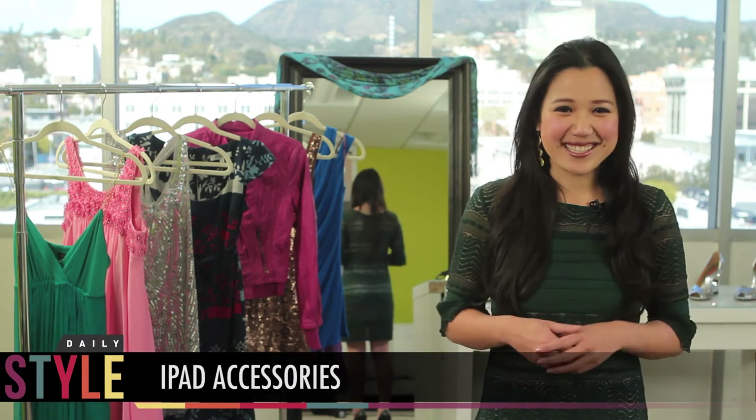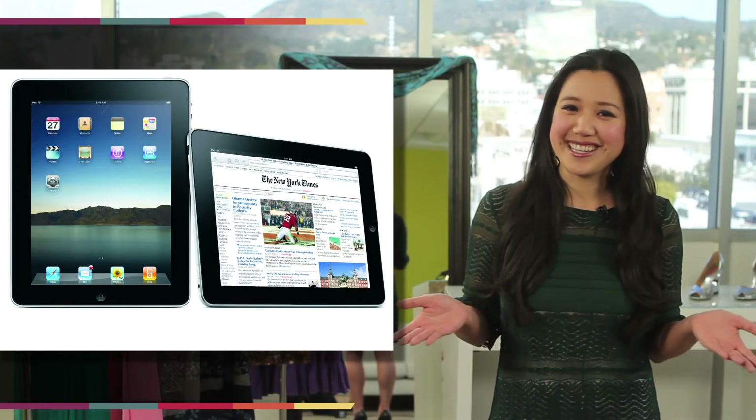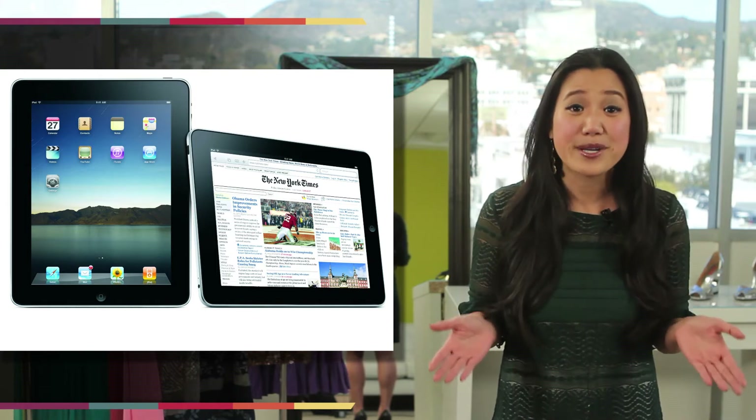Hey there everyone, I'm Jackie Fung and this is DailyStyle. I just got an iPad for the new year and it seems like everyone around me has one too, or a Kindle of some sort. Mark by Marc Jacobs, Rebecca Minkoff, and Juicy Couture offer some great cases that I can't pick just one.